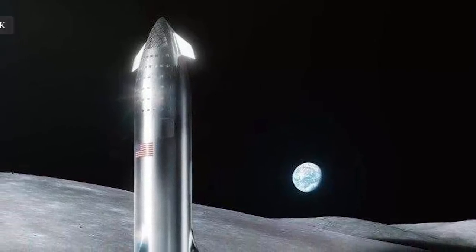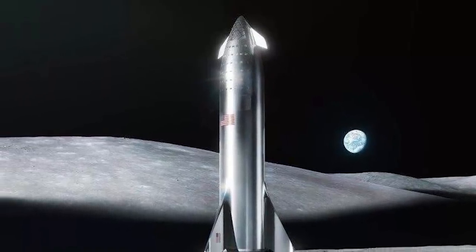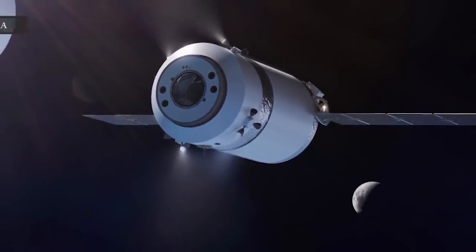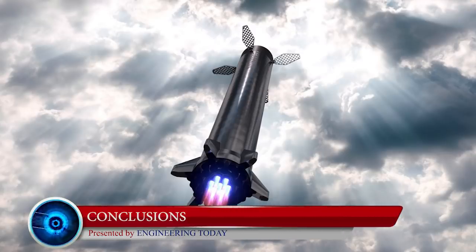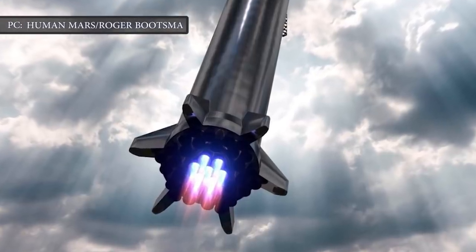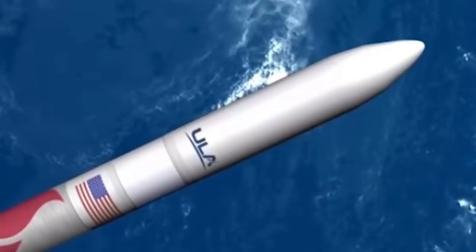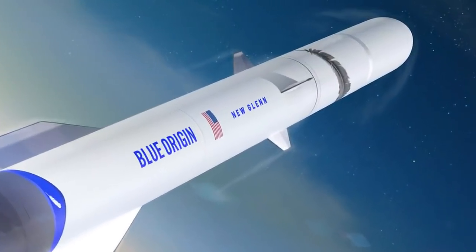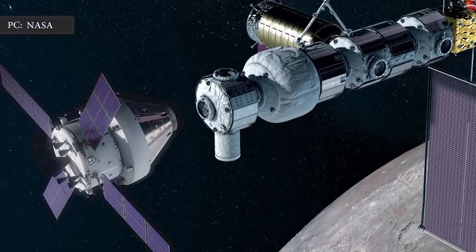SpaceX also has its own individual plan to reach the Moon. Paul Wooster, SpaceX's principal Mars development engineer, said in October 2019 that the firm can build a base on the Moon at the same time as building one on Mars. SpaceX is already expected to participate in Artemis by using the Dragon XL capsule to support the lunar gateway orbiting the Moon. SpaceX's Starship will be a fully integrated vehicle launching atop the company's Super Heavy booster, setting SpaceX's HLS concept apart from competitors designed to launch on the United Launch Alliance Vulcan Centaur or Blue Origin New Glenn rocket. All three concepts will be capable of transporting crews to and from an Orion spacecraft or the Lunar Gateway.